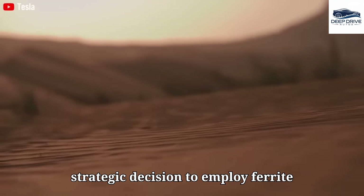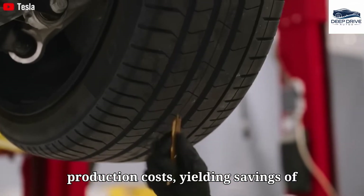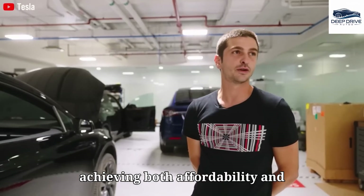Elon Musk's strategic decision to employ ferrite magnets in lieu of rare earth materials represents a significant reduction in production costs, yielding savings of approximately $2,000 per vehicle. This decision stands as a crucial element for achieving both affordability and scalability.